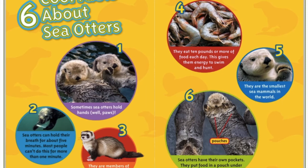Six cool facts about sea otters. Number one: sometimes sea otters hold hands. Number two: sea otters can hold their breath for about five minutes. Most people can't do this for more than one minute.